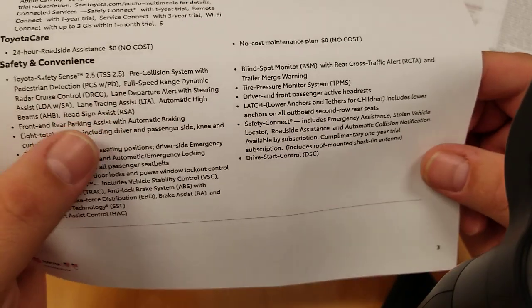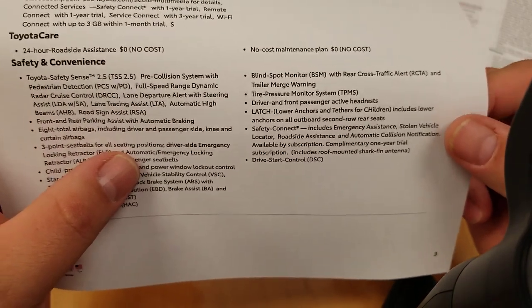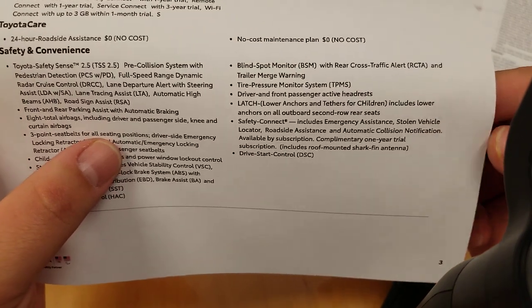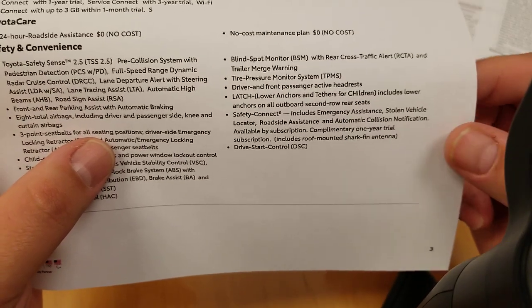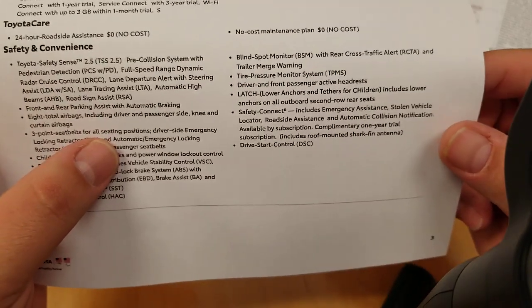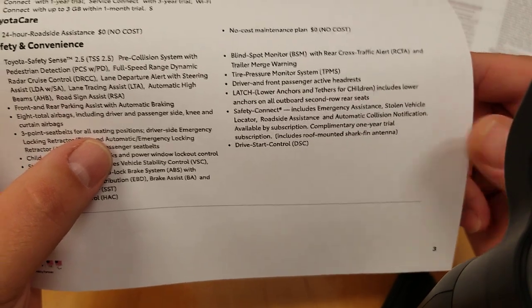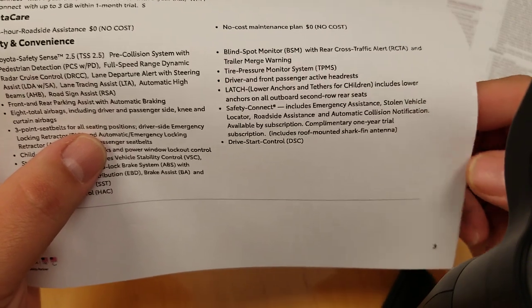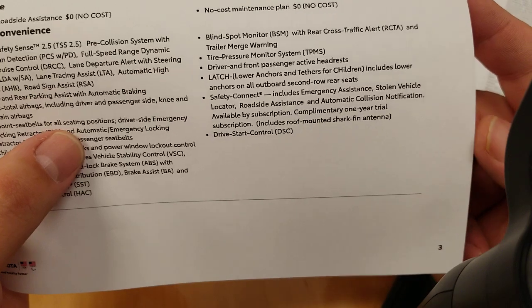Tire pressure monitor system. Active headrest helps prevent whiplash in a rear-end collision. LATCH system to keep kids safe. Check rear seat warning — if you've opened the back doors, it will remind you to check the rear seat before you get out. Safety connect also includes stolen vehicle locator, roadside assistance, automatic collision notification, with a complimentary one-year trial. Drive start control as well.